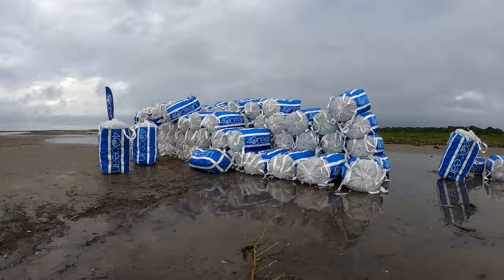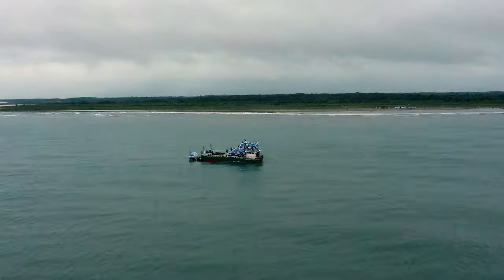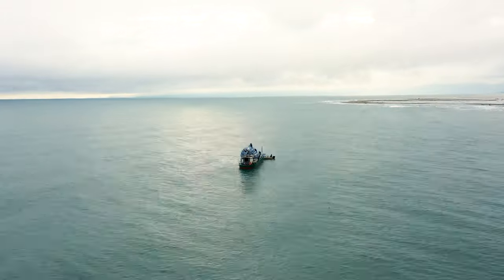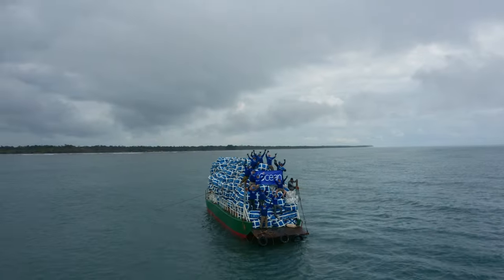Wow, short work of this right here. Look at that barge out there — that right there is a product of your support. We were able to do this because of what you did. Thank you so much. Look what we accomplished together. This is amazing — 20,000 pounds on that barge, headed to be recycled and processed, and it all happened because of you guys at home.